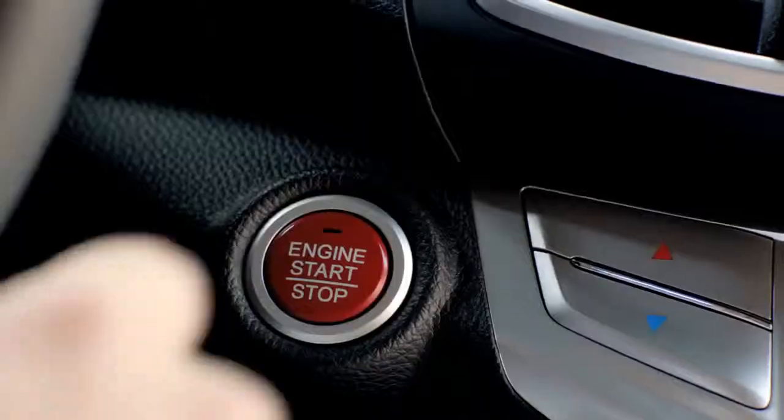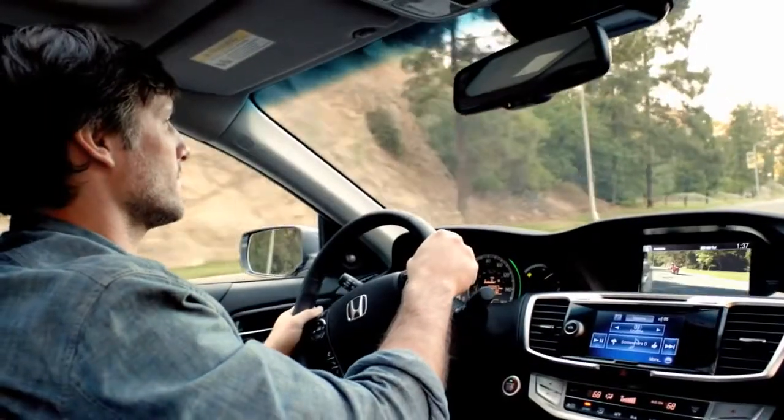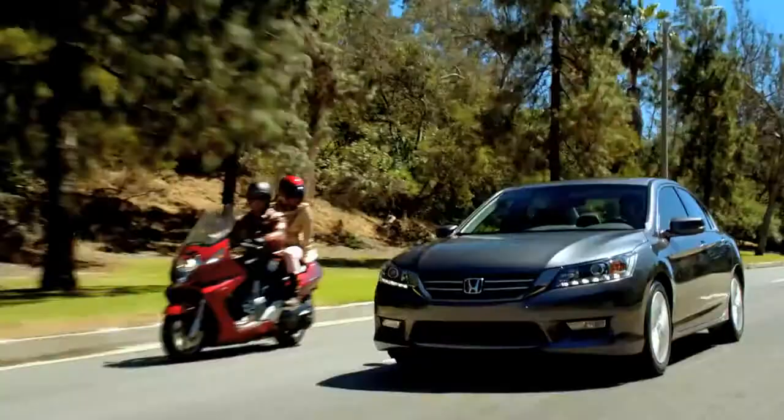The Accord EXL Sedan is loaded with technology centered around you. Like our Honda Lane Watch system, it can show you a lot more of what's around you when changing lanes.